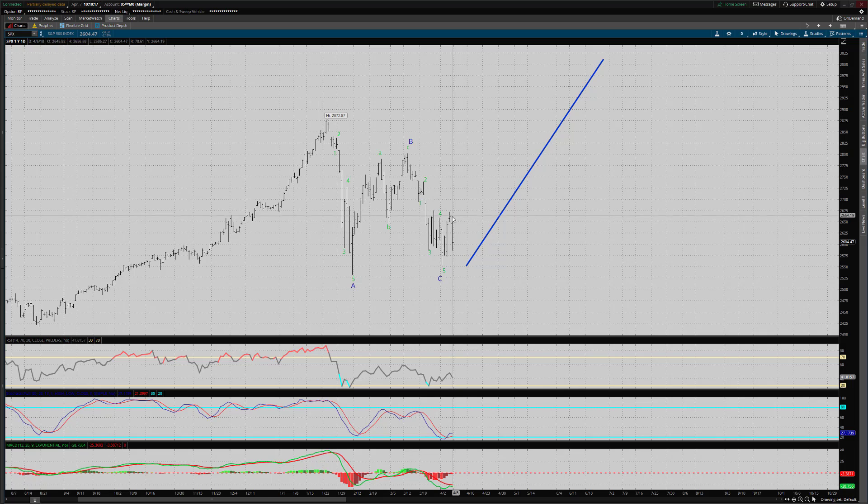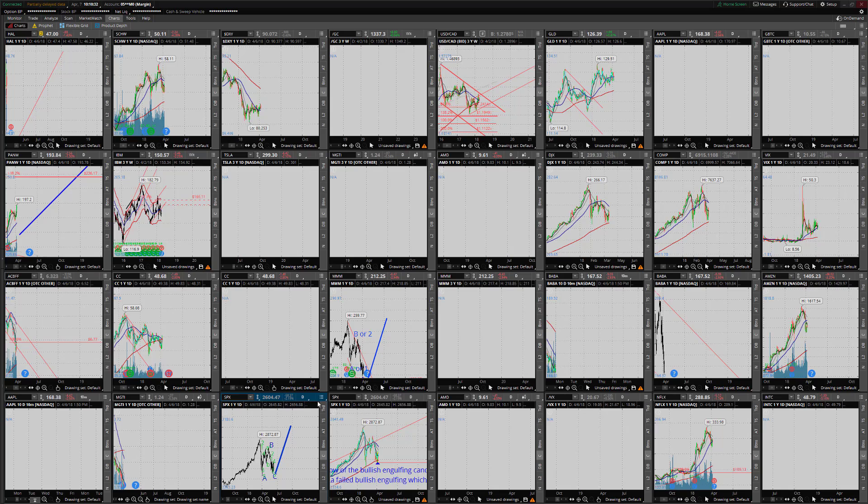Friday's price action obviously was quite negative but let's look at the bigger picture here. Nothing's really changed on this daily chart so I'll just leave that in your memory but I'll make a few remarks. Let's go to the candlestick chart.